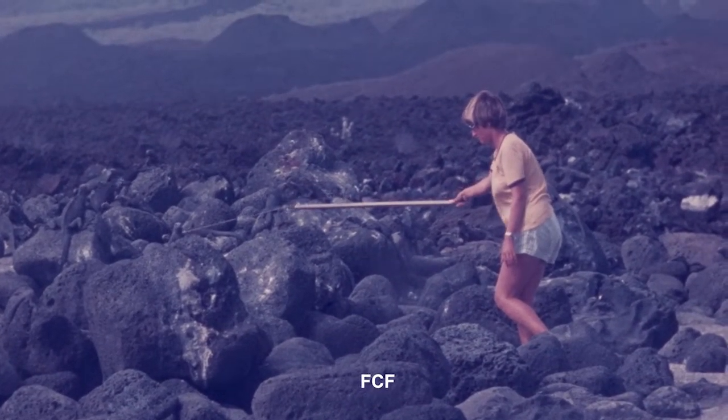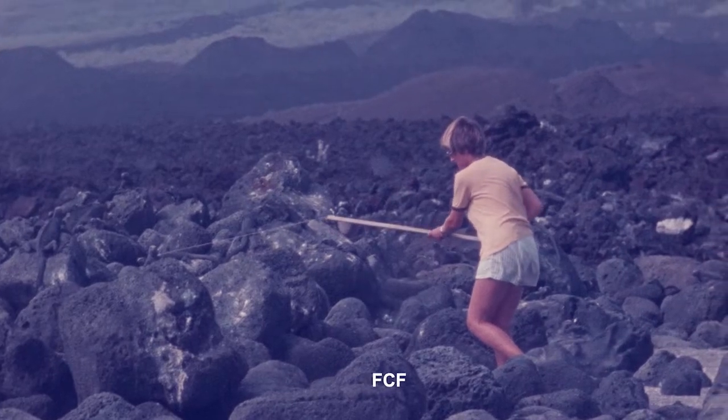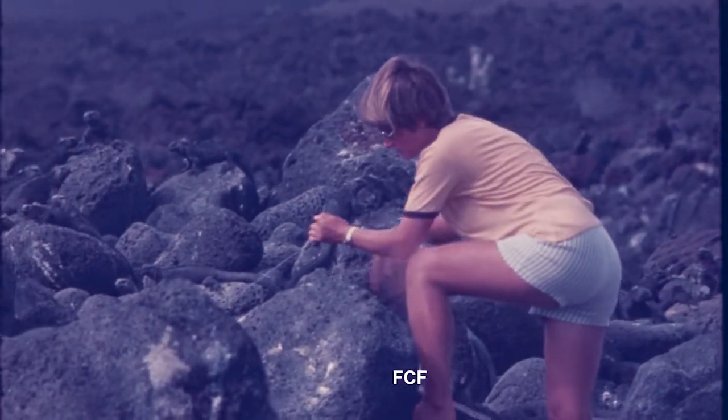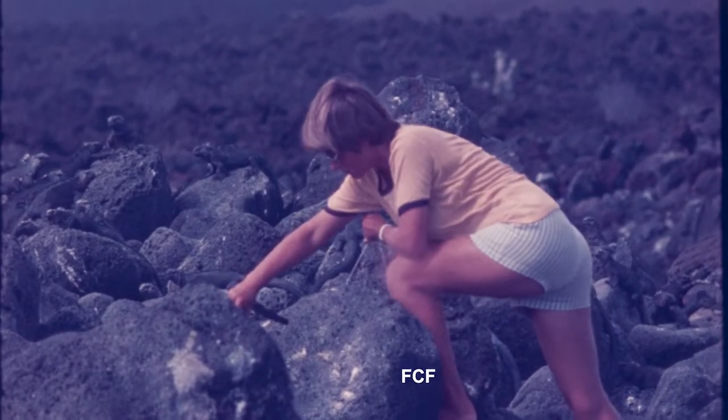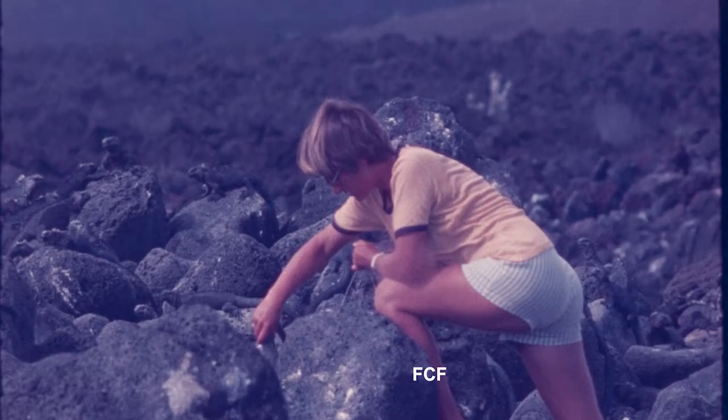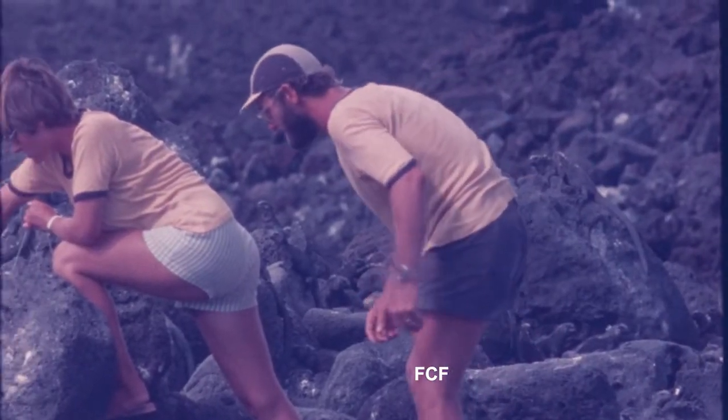The first thing Inka must do is to catch and mark a number of iguanas. It may look like it's easy, but it sure takes perseverance. When she's caught one in her noose, she grabs its tail and then calls for help from her husband, Fritz.